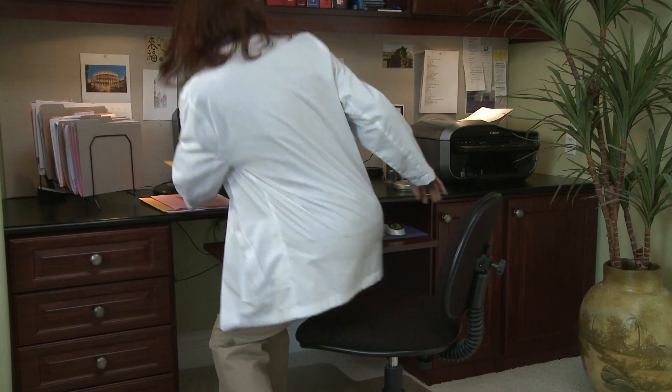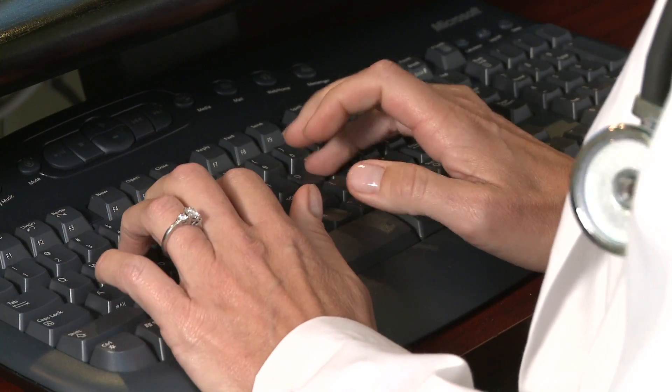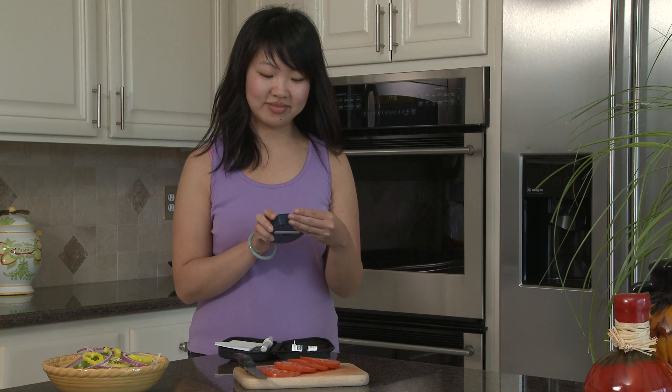The Ideal Life system lets doctors and nurses track a patient's progress interactively. They can make timely medical adjustments and even send a motivational text message to an individual's Ideal Life gluco-manager.